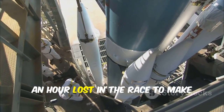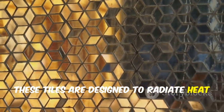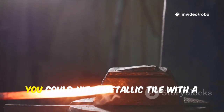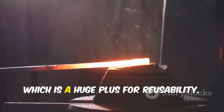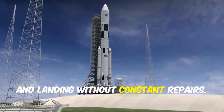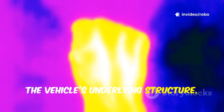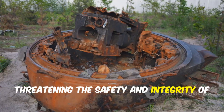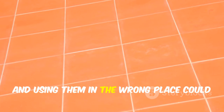Every extra hour spent on maintenance is an hour lost in the race to make spaceflight routine. Enter metallic tiles. Made from advanced high-temperature alloys, these tiles are designed to radiate heat away from the spacecraft and withstand direct impacts that would shatter ceramics. Unlike ceramics, you could hit a metallic tile with a hammer and it would likely survive, barely showing a dent. This resilience means less frequent inspections and replacements, which is a huge plus for reusability. But there's a trade-off: metals conduct heat much more easily than ceramics, passing more of that intense energy to the vehicle's underlying structure, potentially weakening the hull or damaging sensitive internal systems.